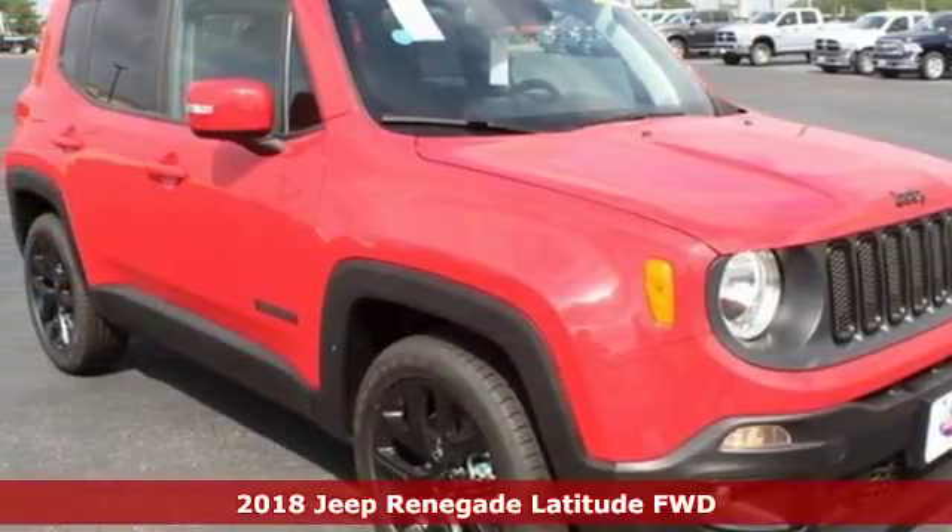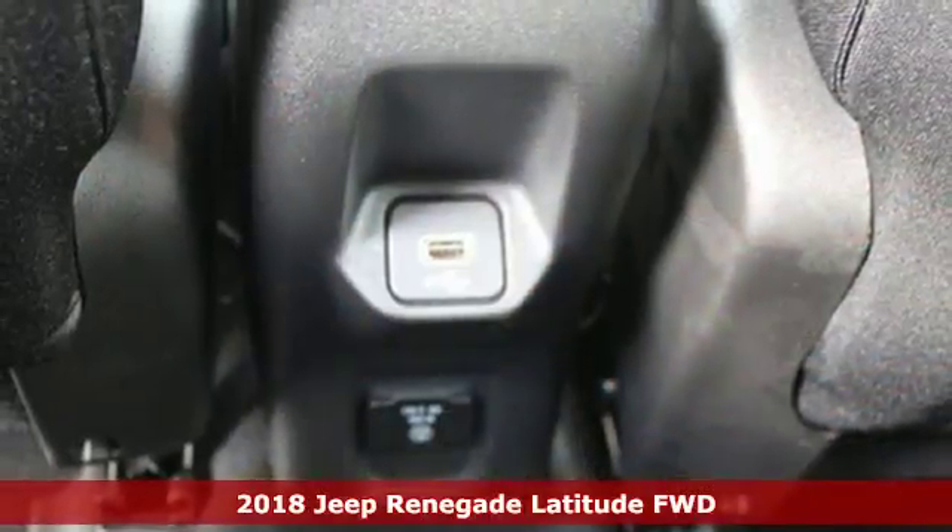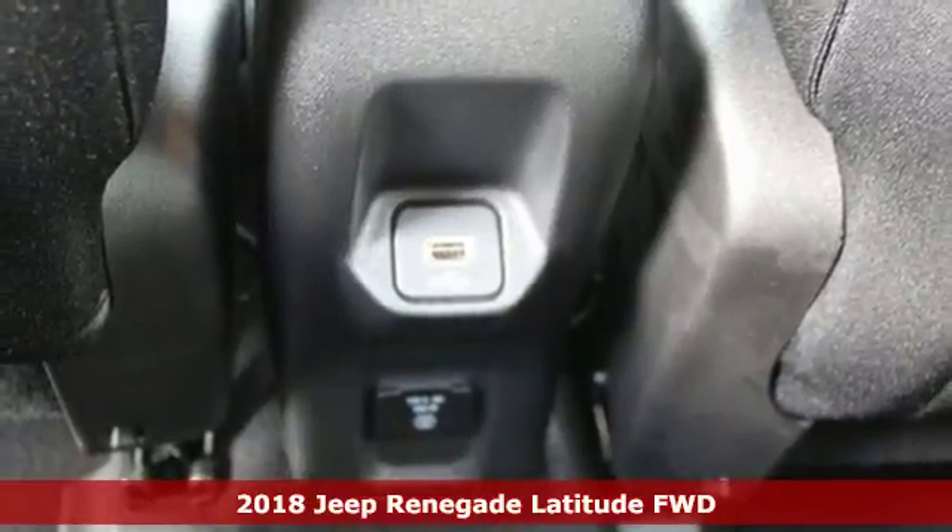Here's a 2018 Jeep Renegade. In the city or in the country, embrace your pioneering spirit in this Renegade.